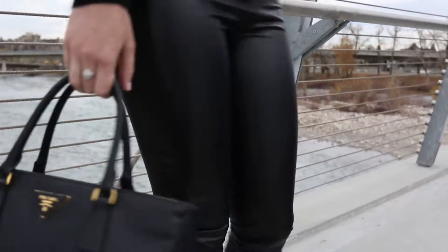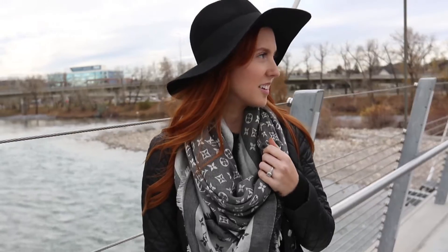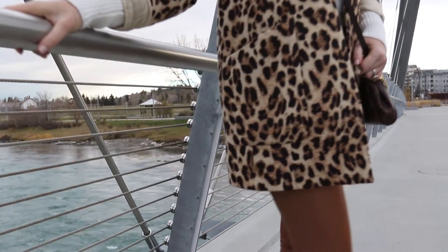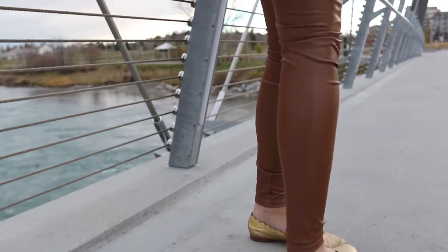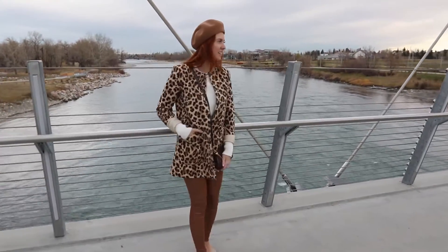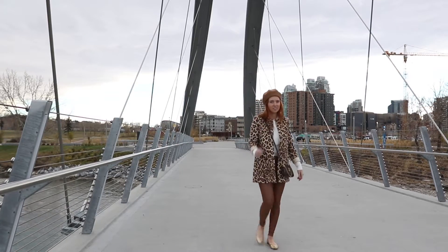Monochromatic outfits are an easy go-to that ensures a chic and sophisticated look. When I decided I wanted to do a monochromatic lookbook, I knew I had to include my beloved leather leggings. I've had the classic black pair for years now and I get so excited when they come out with new colors every season. The olive and caramel shades are perfect year-round wear, not just for fall and winter.